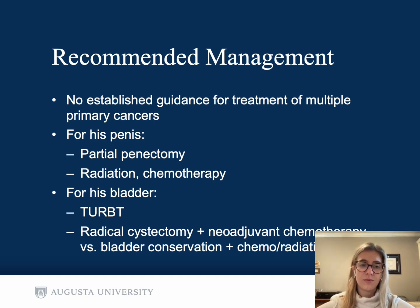For his penis, we would recommend a partial penectomy, as well as consideration for radiation and chemotherapy. For his bladder, he needs another TURBT, and we would consider radical cystectomy with neoadjuvant chemotherapy versus bladder conservation therapy, which would involve TURBT plus chemotherapy and radiation.